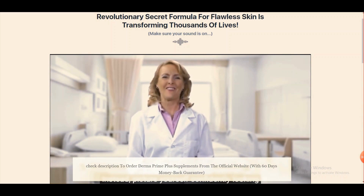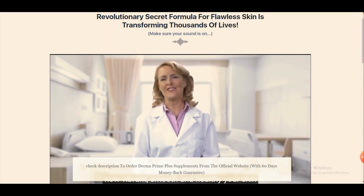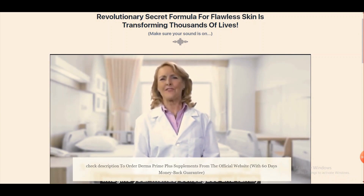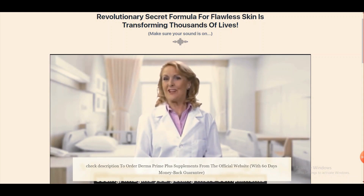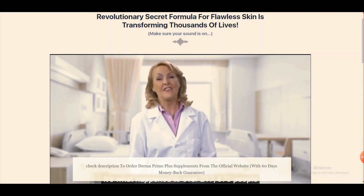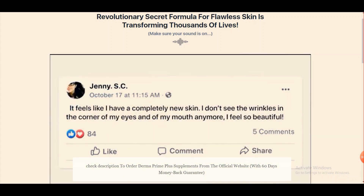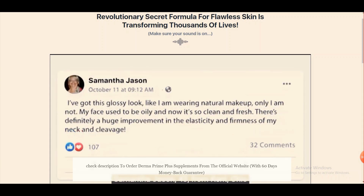Advantages of Derma Prime Plus: 1. It helps improve skin health. 2. It prevents skin damage and restores firmness. 3. You can overcome aging and premature aging symptoms. 4. It prevents dark spots, wrinkles, fine lines, and acne. 5. The supplement comes as simple, easy-to-use capsules. 6. It is 100% natural, safe, and free from side effects. 7. There are thousands of positive user reviews. 8. It rejuvenates cells and restores their natural elasticity and firmness.